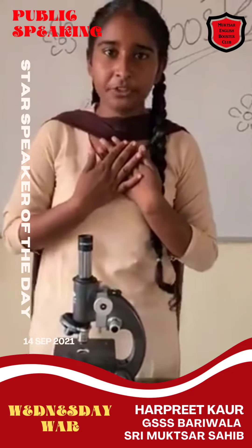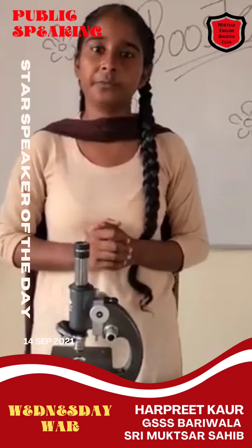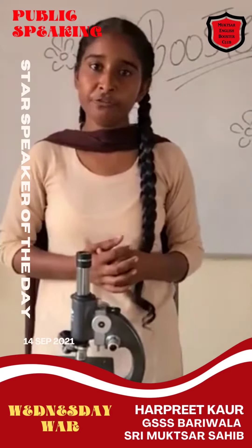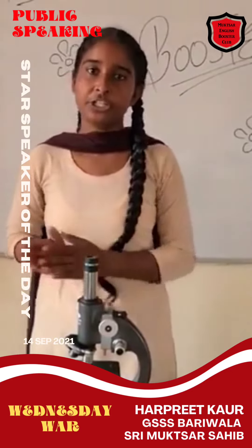Hello everyone, my name is Harpikwar from Class Camp at Turner Senior Scanner Smart School, Varivala, District of Muxasai. I welcome you to this wonderful session of ABC, that is English Rooster Club.